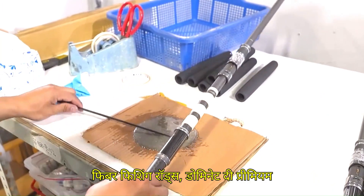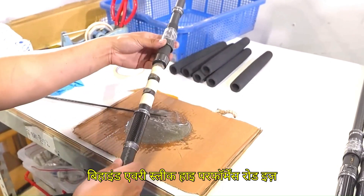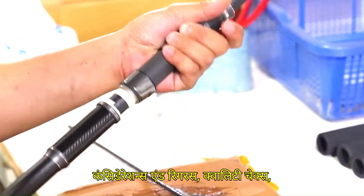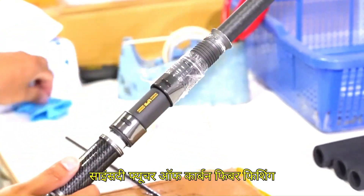While carbon fiber fishing rods dominate the premium market, producing them is no easy feat. Behind every sleek, high-performance rod is a series of technological hurdles, cost considerations, and rigorous quality checks — making carbon fiber rod manufacturing both an art and a science.